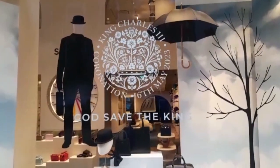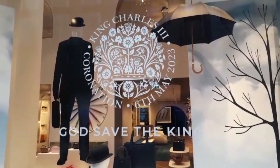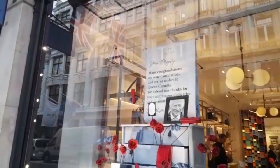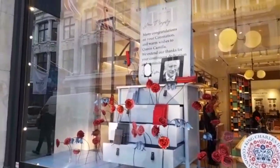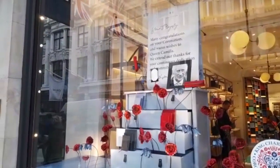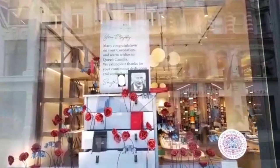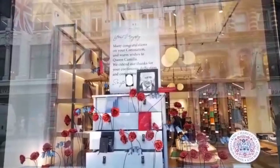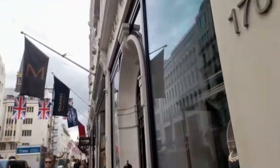Although it doesn't rain that much in London, I promise! They've got 'God Save the King' — look at that black umbrella and bowler hat, very British. Then we carried on to a shop called Smith's Stationers, and I just think this is a gorgeous window. Look at those beautiful flowers — they've got a photo of King Charles with the message: 'Many congratulations on your coronation and warm wishes to Queen Camilla, we extend our thanks for your continuous dedication and commitment.' They're a very nice stationers too.